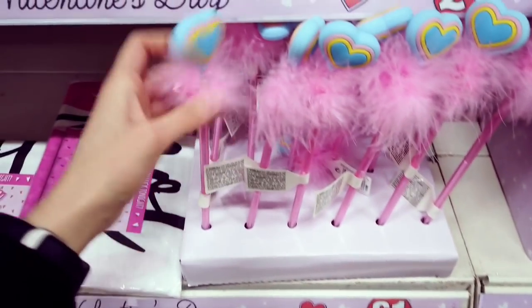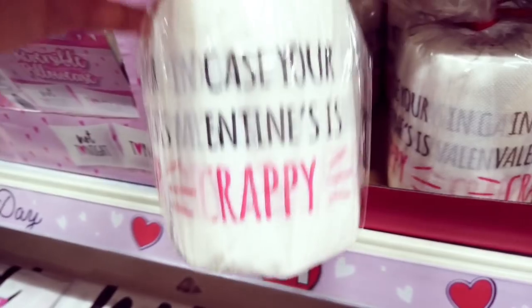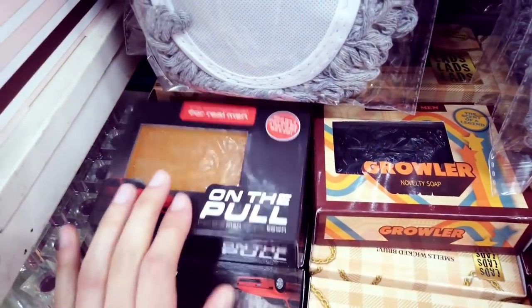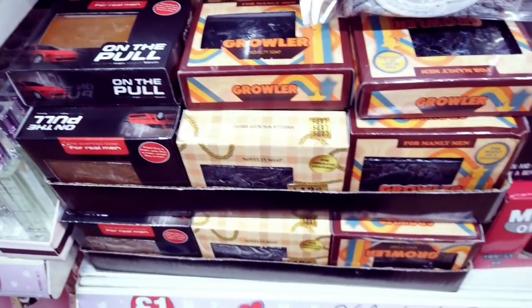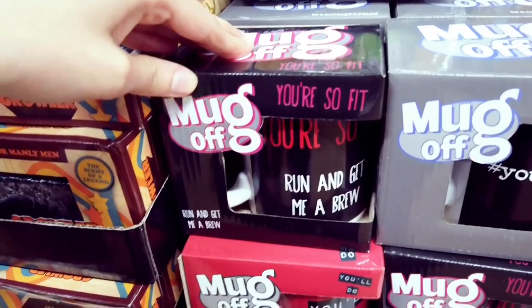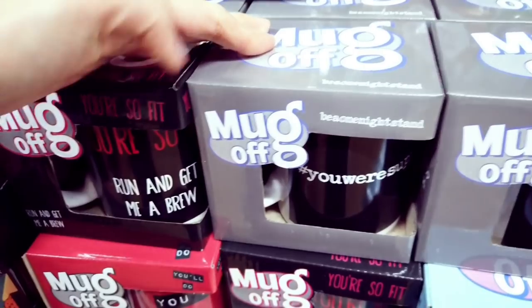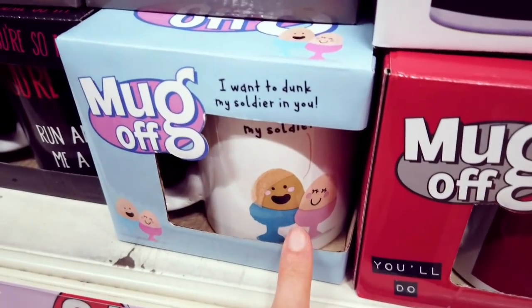Almost finishing up — some heart pens with pink feathers on, in case your Valentine is crafty. Some nice toilet roll. Those soaps I showed you earlier in another shop were reduced to about 25p — they've put them all back here for a pound. Got some more mugs: 'get me a brew' — you've got some more mugs here, quite cute. Basically these mugs are a pound.